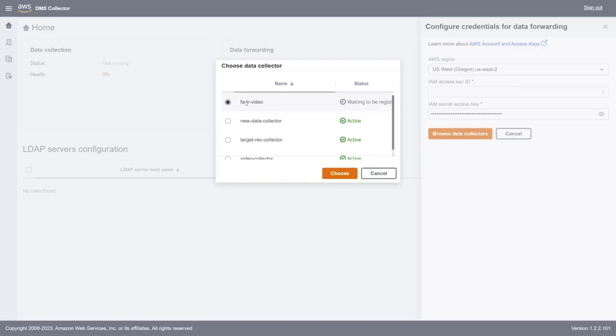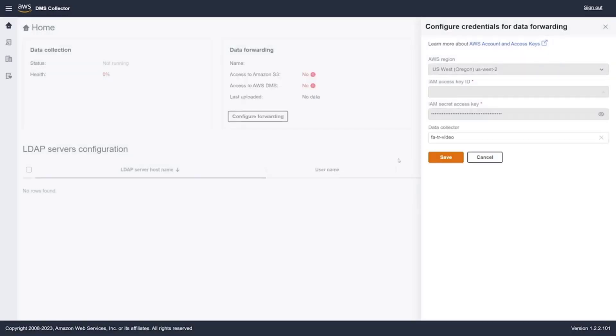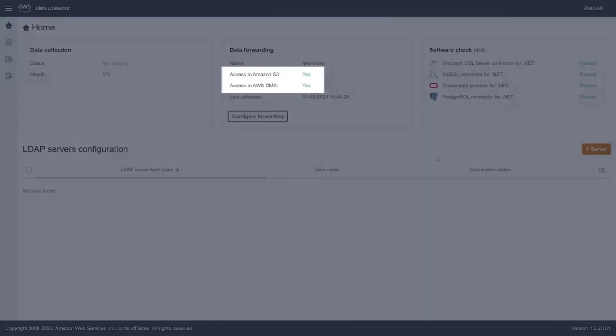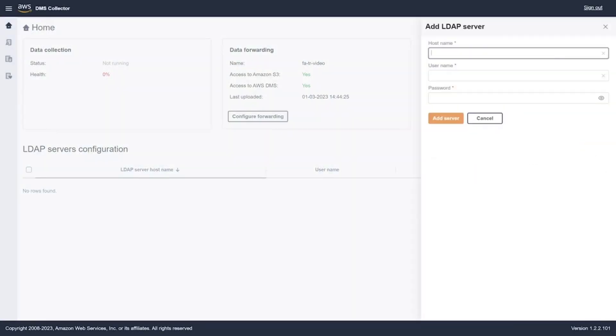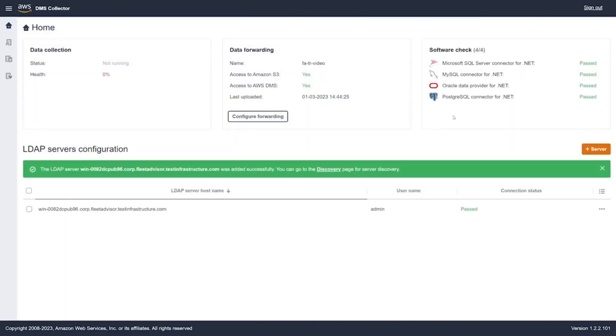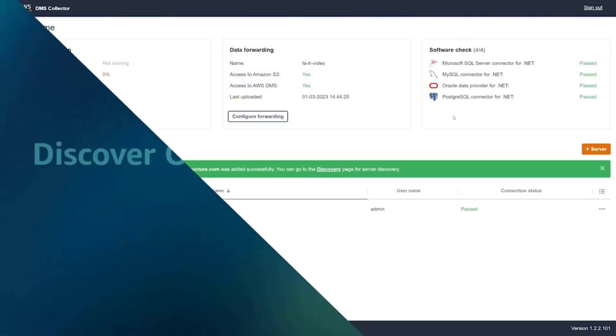Now we're in the local collector. The first thing we're going to do is configure data forwarding by adding our IAM access key ID and secret access key. This allows us to connect to the data collector in the console that was waiting to be registered. After saving that information, we can see we are now connected to our Amazon S3 bucket and we also have access to DMS. For this demo, we're going to start discovery from an LDAP server, adding our LDAP server with our username and password. The connection status shows as passed.